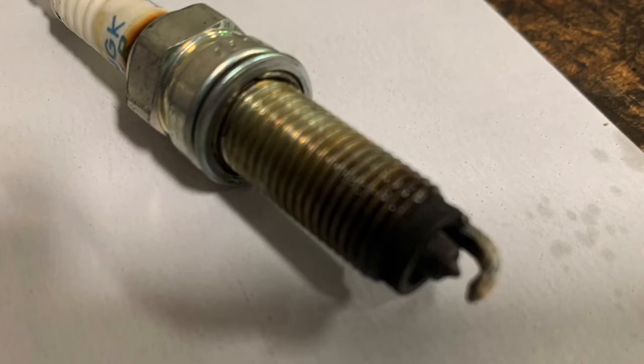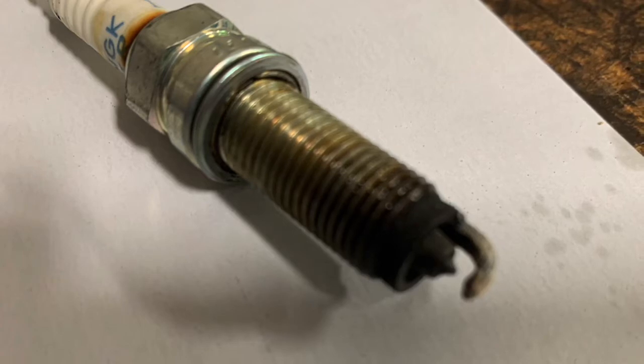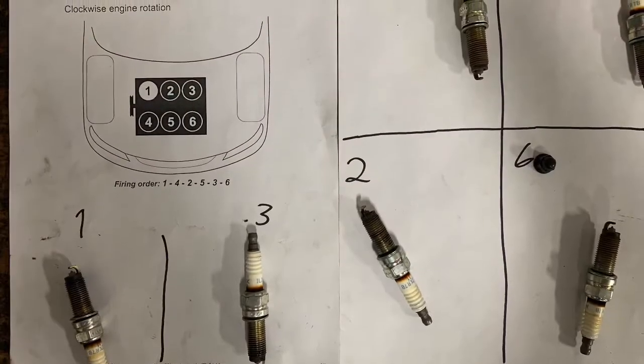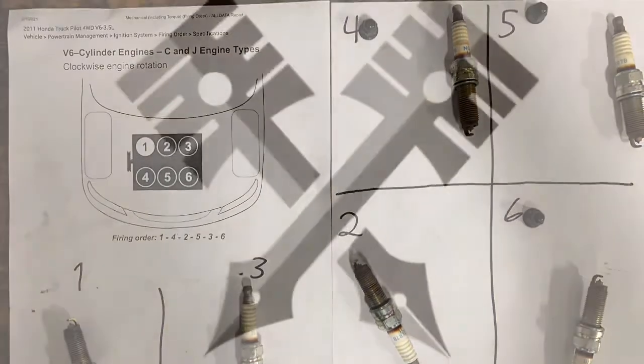As James and Will confirmed, the overall mechanical health of this engine is pretty good. We replaced the spark plugs with OE style NGKs and cleared the codes. We re-road tested it — no DTCs have set and the misfire counters look great.